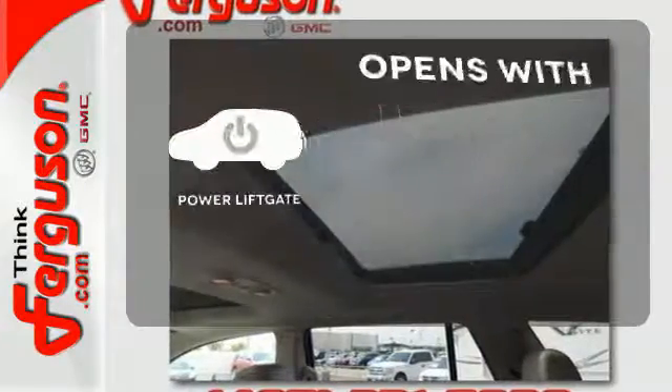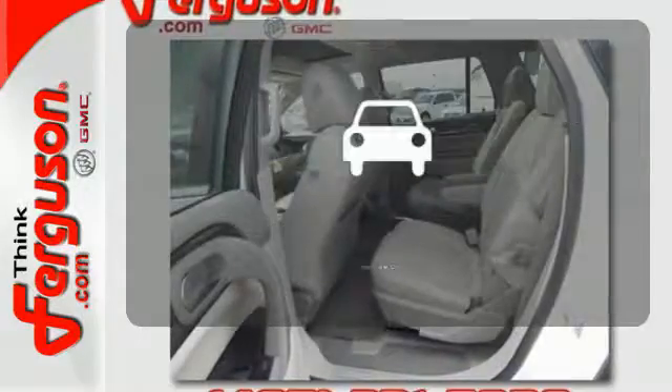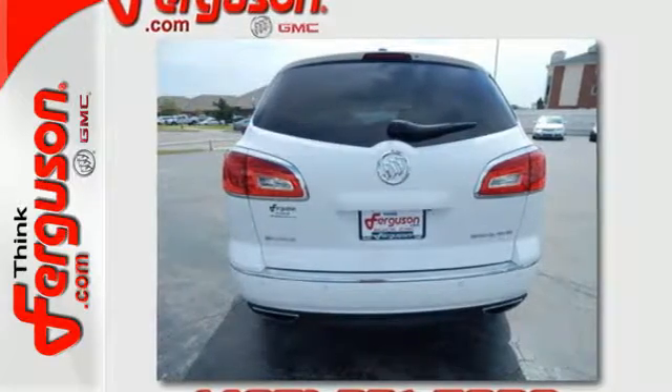The power liftgate offers automatic rear door operation with a push of a button. Hindsight is 20-20 with the backup camera. No compromise here — this Enclave is smart and sexy.